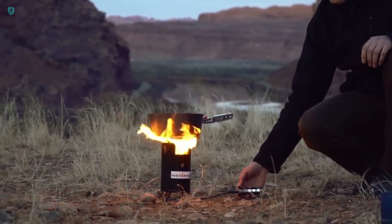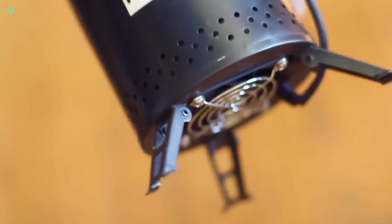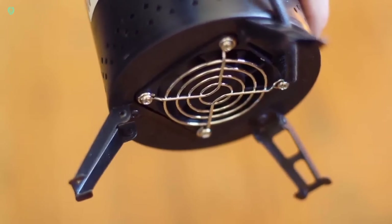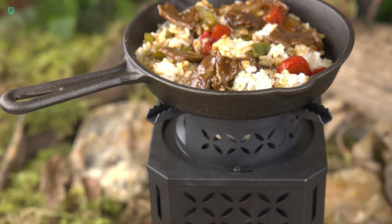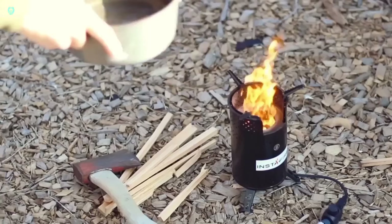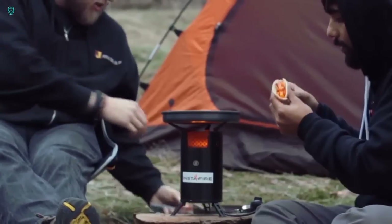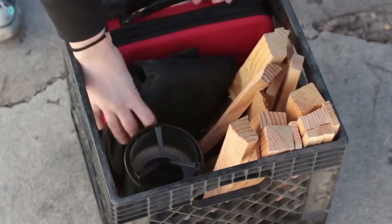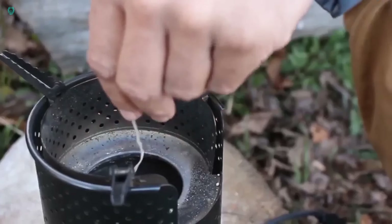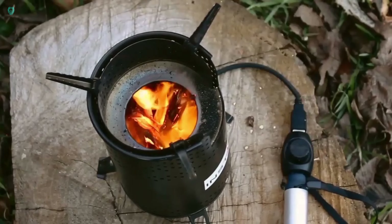Meet the InstaFire Inferno, your ideal camping companion for keeping warm. Don't let its compact size fool you — this powerhouse can heat up to a scorching 650 degrees Celsius, and its flames remain robust even in winds of up to 13 meters per second. Forget about running out of fuel; if you're low on fire starter pouches or firepucks, simply grab some branches and you're good to go. Boil water in just two minutes and savor a piping hot meal wherever you are. The InstaFire Inferno is available for $140.